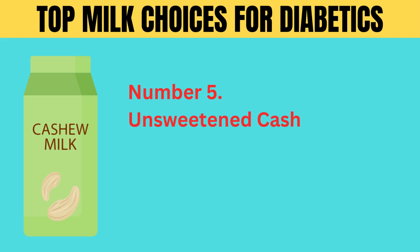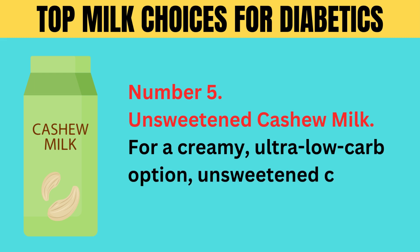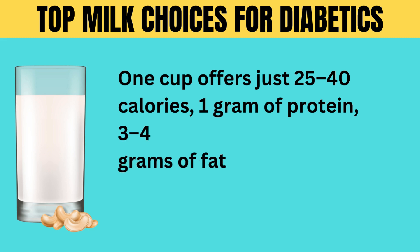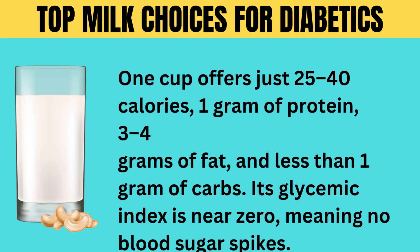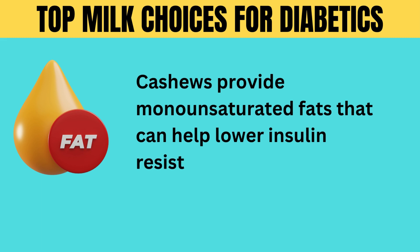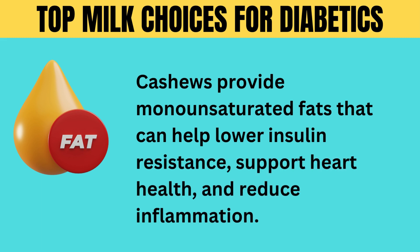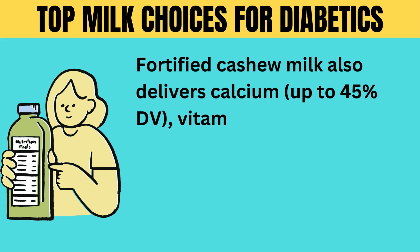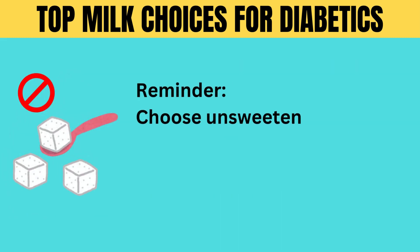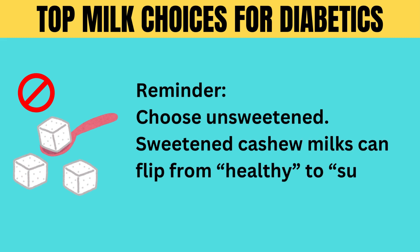Number 5: unsweetened cashew milk. For a creamy, ultra-low-carb option, unsweetened cashew milk is a fantastic choice. One cup offers just 25 to 40 calories, 1 gram of protein, 3 to 4 grams of fat, and less than 1 gram of carbs. Its glycemic index is near zero, meaning no blood sugar spikes. Cashews provide monounsaturated fats that can help lower insulin resistance, support heart health, and reduce inflammation. Fortified cashew milk also delivers calcium (up to 45% DV), vitamin D (25% DV), and vitamin E (50% DV), key nutrients for nerve and vascular protection in diabetes. Reminder: choose unsweetened — sweetened cashew milks can flip from healthy to sugar bomb fast.